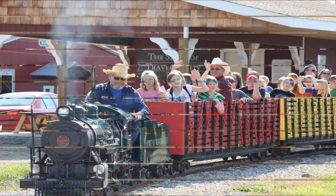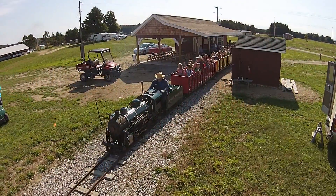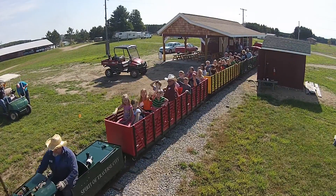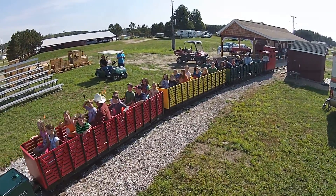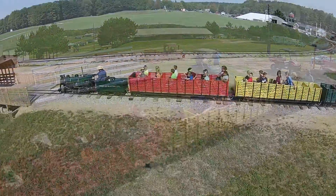Here, the kids get to ride the 1948 one-quarter-scale Spirit of Traverse City steam train. This train spent most of its working life in Traverse City, Michigan at the Clinch Park Zoo. In 2012, we were able to purchase it and move it to our showgrounds. Now it gives rides to kids during Education Days and our four-day show in August.